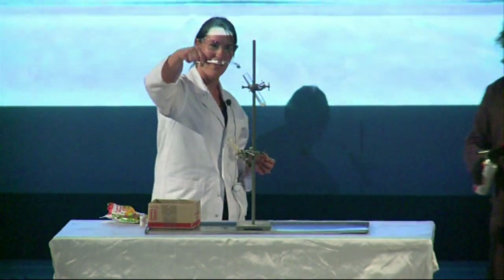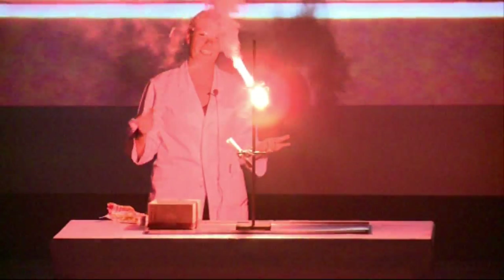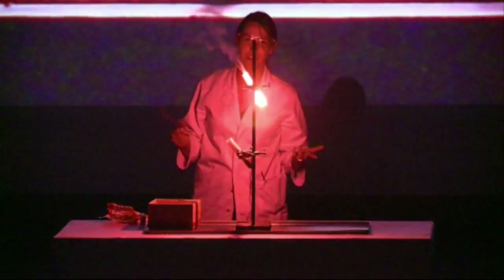Alright, goodbye gummy bear. And so now you can see the same exothermic reaction producing a lot of carbon dioxide and water vapors, but this time with a yellow flame coming from the sodium.